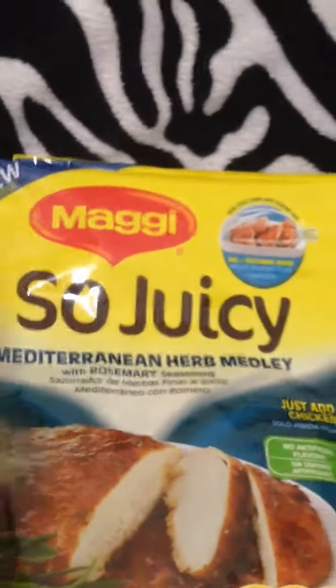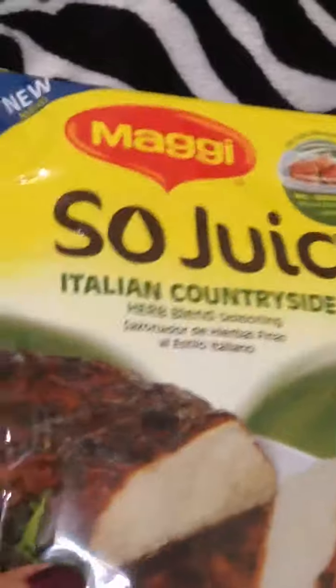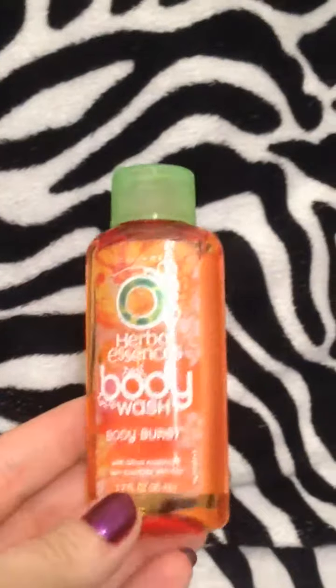Next was from Buzz Agent. I got the Maggie So Juicy — there was one garlic, two Mediterranean herb medley, and two Italian countryside. I already used one of these; it's like a marinade for chicken, but we put it on pork chops. You can probably put it on potatoes or whatever you want. It also came with a free pot holder, which was cool. For Buzz Agent, you just sign up and take surveys, and if you qualify they will send you stuff. It's kind of like Influenster, if any of you have heard of or participated in that.